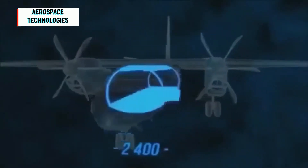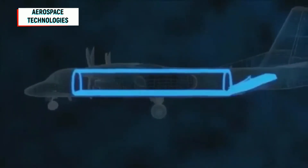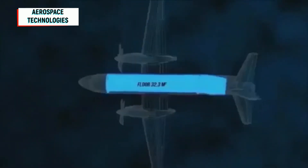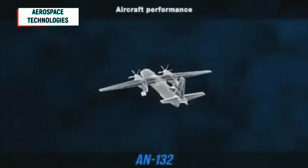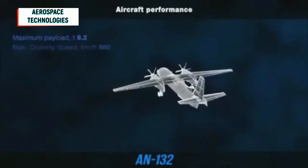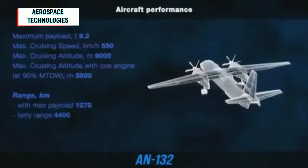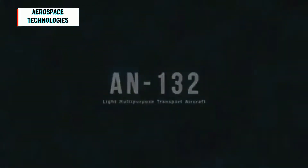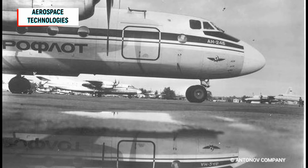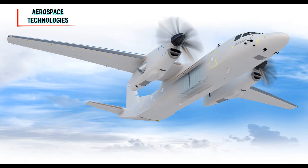The Antonov AN-132 went from drawing board to international air display in remarkably quick time. It was revealed at Le Bourget in 2015, and the AN-132 demonstrator flew in Kiev on March 31, 2019. The AN-132 is a joint venture between Ukraine's Antonov and Saudi partners King Abdul Aziz City of Science and Technology and Taqnia Aeronautics Company. Derived from the AN-32 of 1976 — itself a development of the AN-24 of 1955 — the AN-132 has been significantly modernized and westernized.